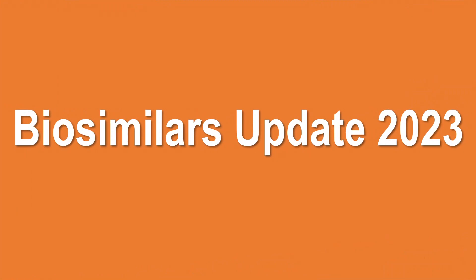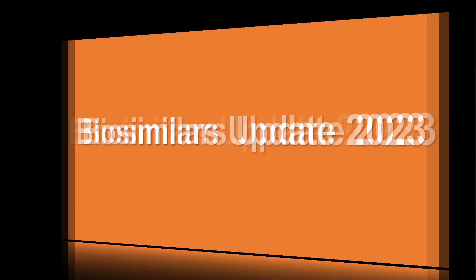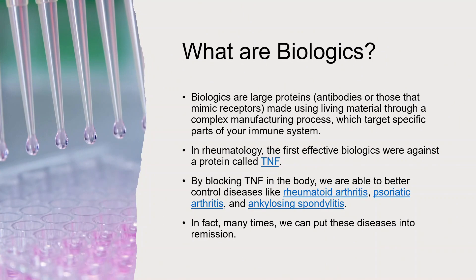Today we're going to give an update on biosimilars. We last did a video on this a couple years ago, but there's been some changes that we thought would be important to discuss. First, as a review, what are biologics before we talk about biosimilars?